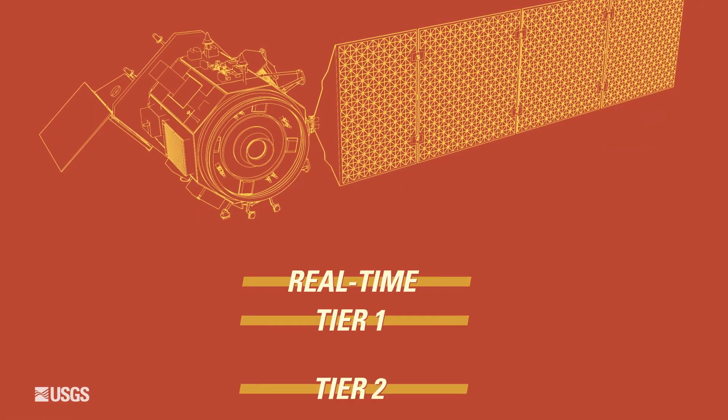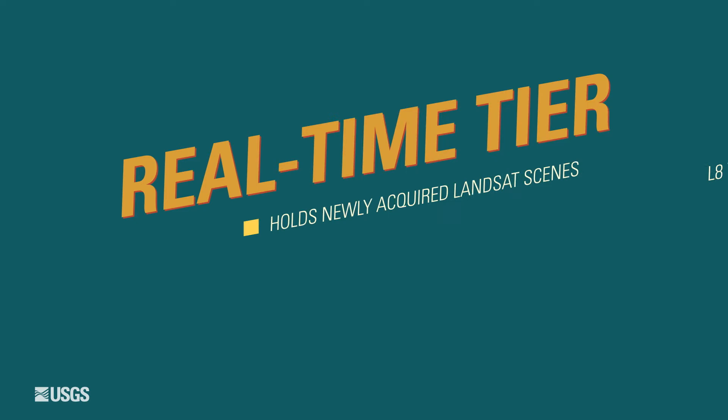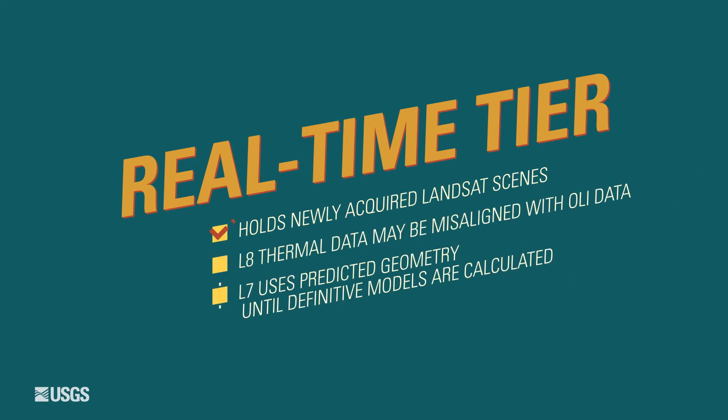Within the Landsat Collections, scenes are evaluated and categorized into one of three tiers. The first tier is called real-time, and into the real-time tier goes all the data immediately after acquisition, and they're left there until such time as final calibration can be applied to those data sets.